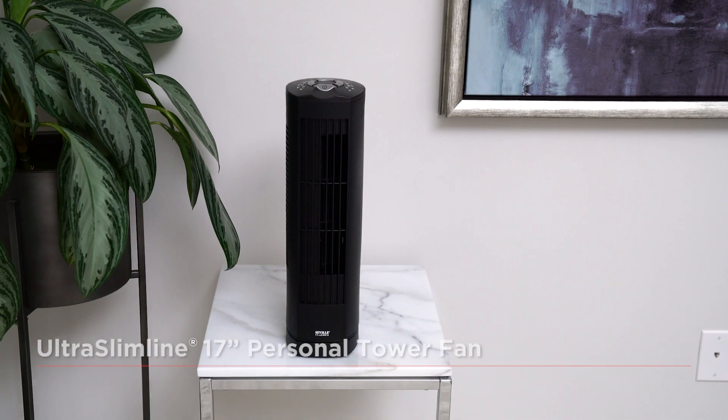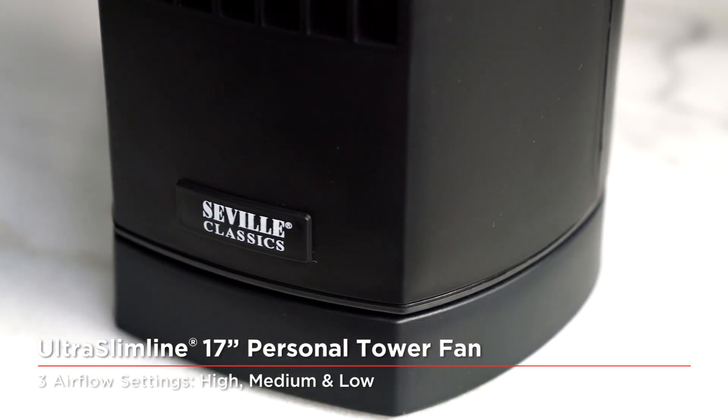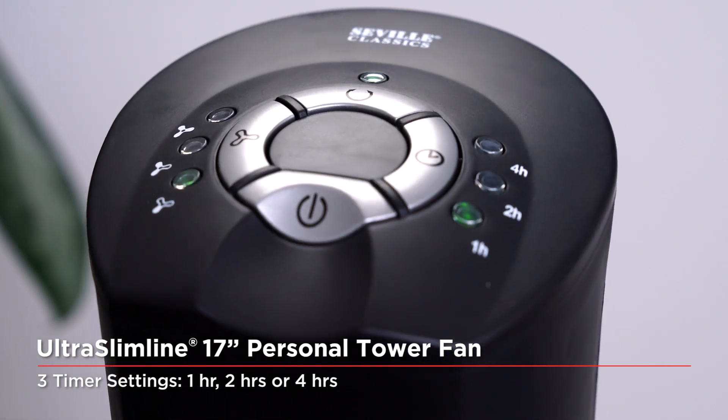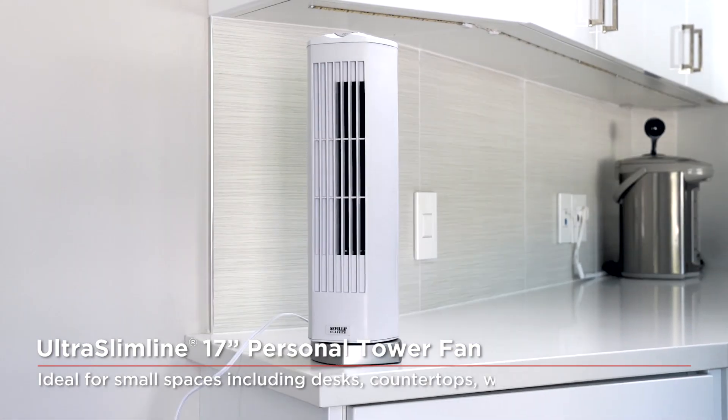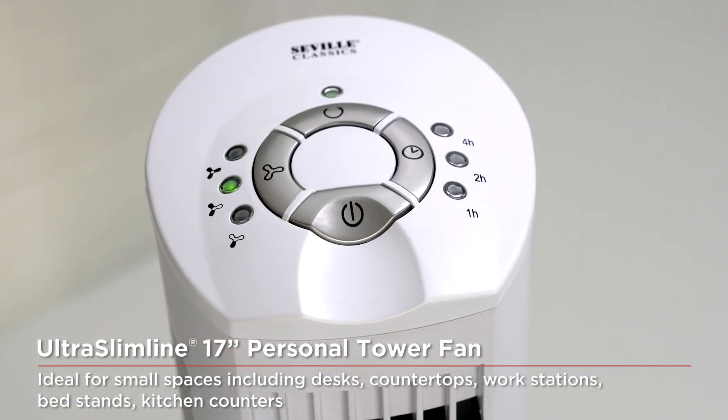Our ultra slimline fans also include convenient timer settings to help minimize electricity usage, allowing your fan to turn itself off after you've gone to bed or left your home or office. Seville Classic's ultra slimline tower fans are the ideal combination of both form and function.